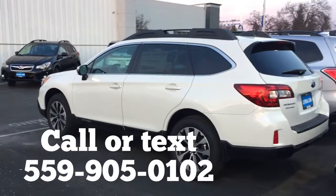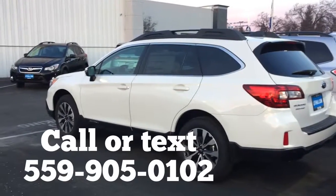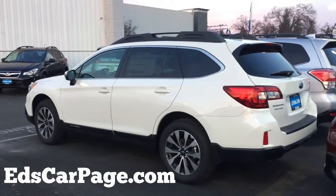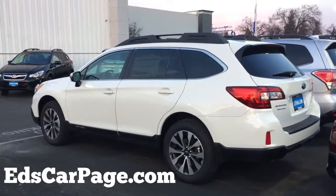I'm happy to answer all your questions by email, text, or phone call. You've got my cell phone number right here on the screen: 905-0102. Or go to edscarpage.com and click Ask Ed — it'll come straight to my cell phone. Thanks again Milton, Ed Monson, over and out.